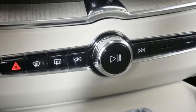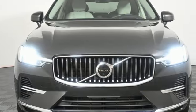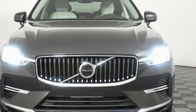Volvo is Latin for 'it rolls,' but across the world today, Volvo means safety. You need to drive it to believe it. See it for yourself today.